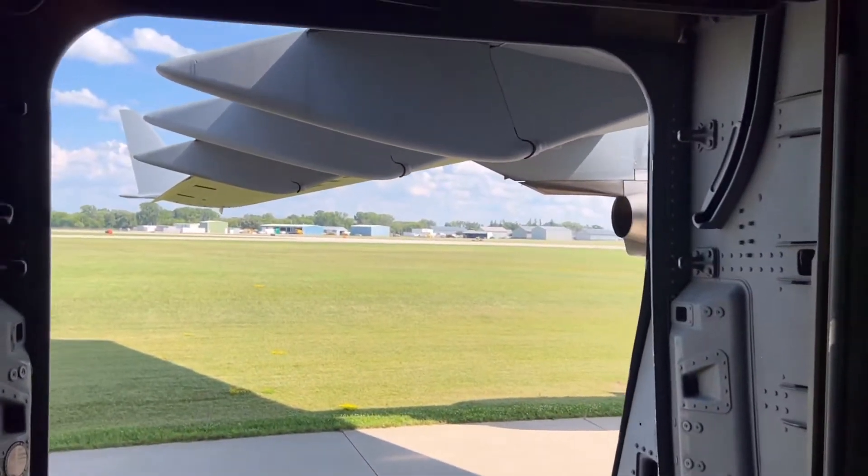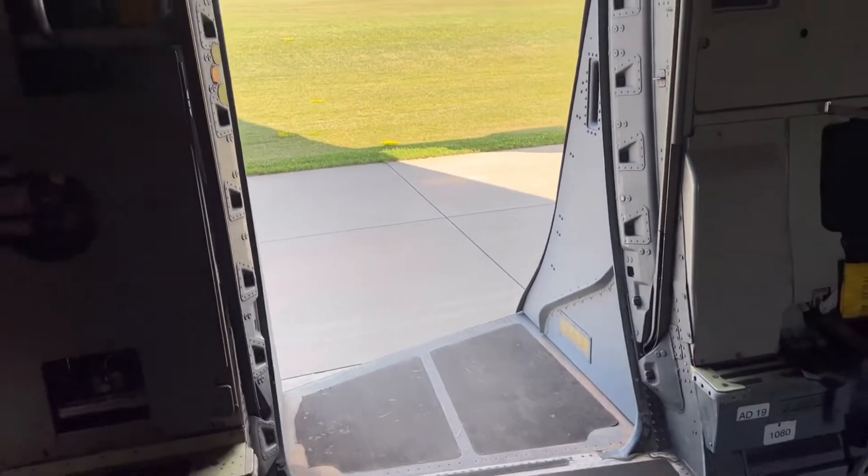As you can see, we have the troop doors open. We have some of our jumpers — our parachuters that come out or jump out of these doors. Very fun to see.